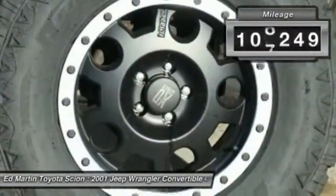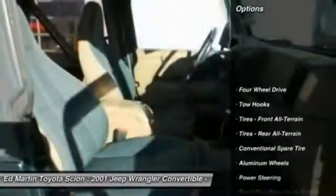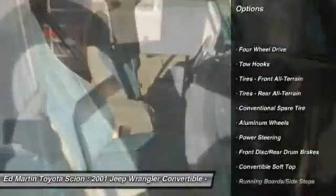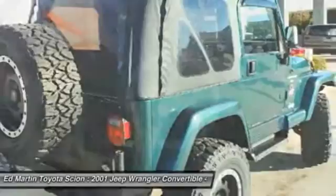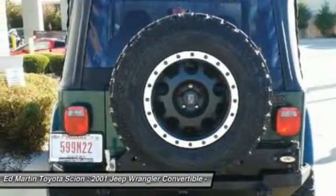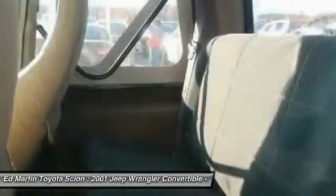This vehicle has less than 110,000 miles. Here are some of this vehicle's great options: leather-wrapped steering wheel, adjustable steering wheel, driver airbag, power steering, aluminum wheels, four-wheel drive, floor mats, premium sound system, AM-FM stereo radio, and passenger airbag.